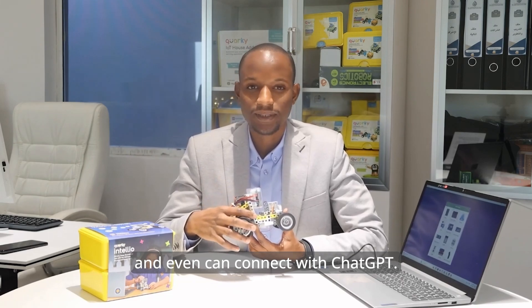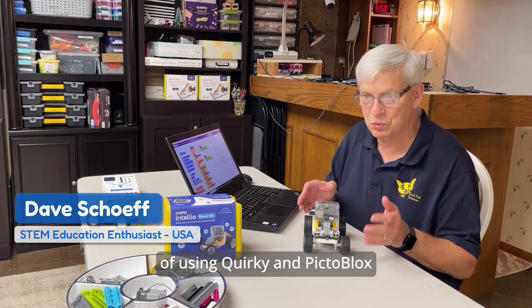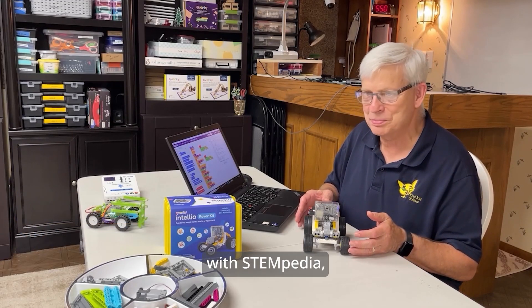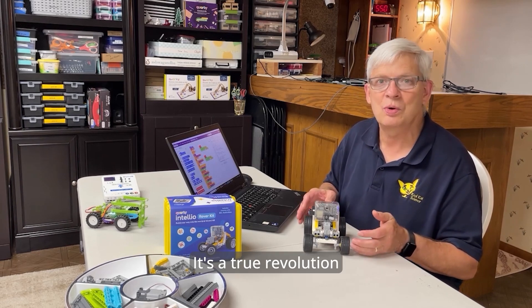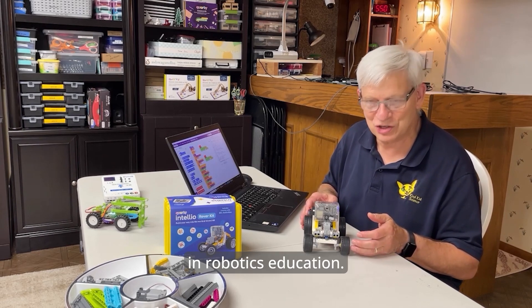It can even connect with ChatGPT. After 4 years of using Quirky and PictoBlox with Stempedia, I can say Intelio is another exciting kit. It's a true revolution in robotics education.